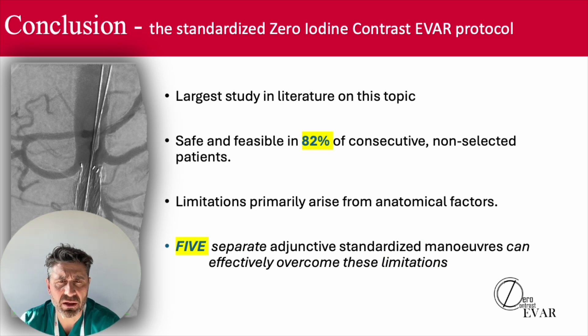This is the largest study in literature on this topic, and we found out that the standardized zero iodine contrast EVAR protocol was safe and feasible in 82% of consecutive non-selected patients. The limitation primarily arises from anatomical factors, and we found five separate adjunctive standardized maneuvers which can effectively overcome this limitation.